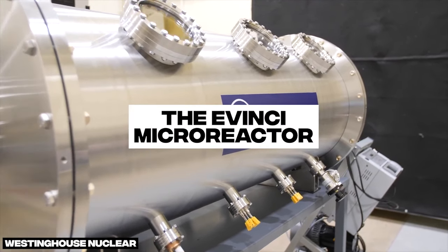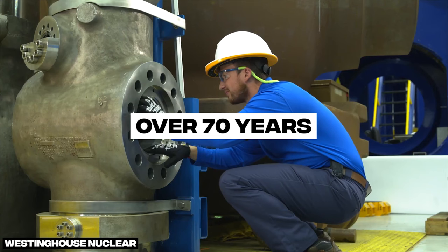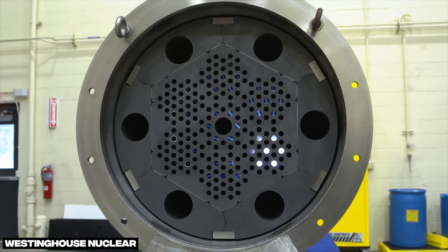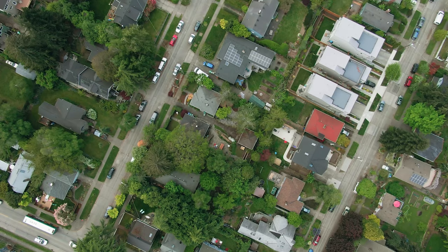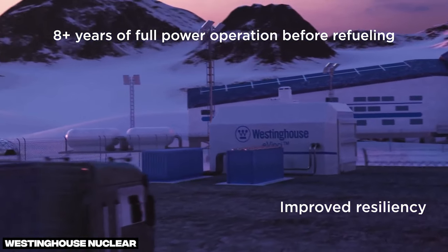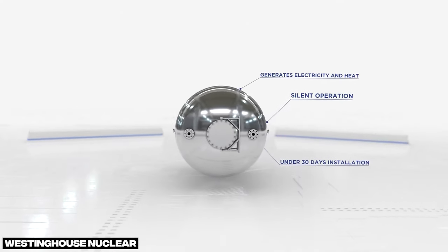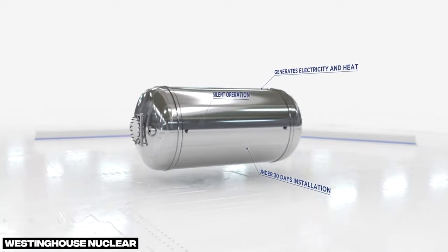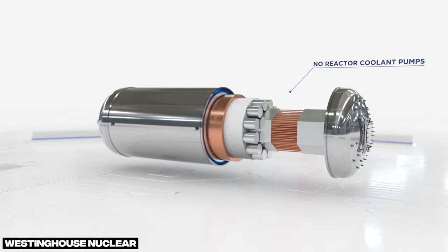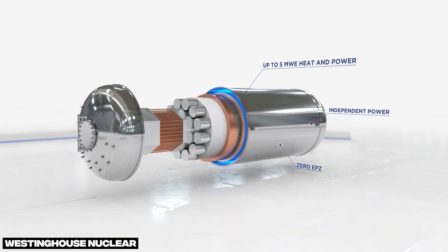One of the most intriguing designs is the eVinci micro-reactor from the well-established Westinghouse Electric Company, who have been building reactors for over 70 years. The eVinci design hits a nice sweet spot in terms of power output at just 5 MW electric, which is enough for about 5,000 homes. Westinghouse says the design can be built in a factory and then transported to the site, where assembly is more or less just unloading the reactor and making the electrical connections, which can be up and running within 30 days. While traditional reactors use uranium fuel enriched up to about 5%, eVinci uses enrichments up to 20%, meaning it can fit more fissionable uranium into a smaller space and operate for much longer — up to 8 years before needing refueling, at which point the reactor is packed up and sent back to the factory.